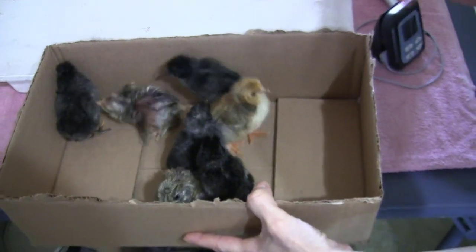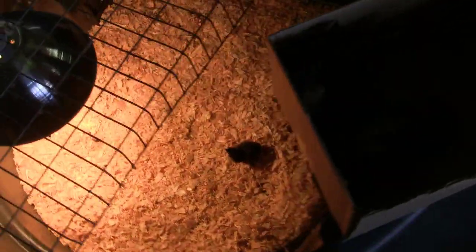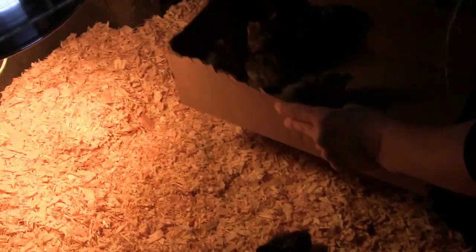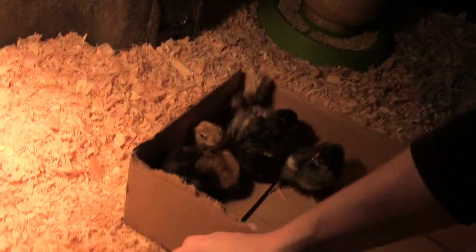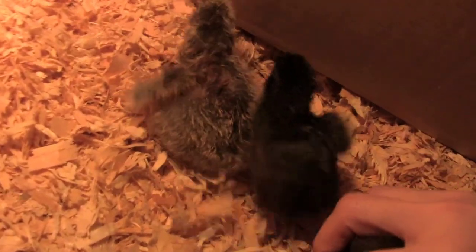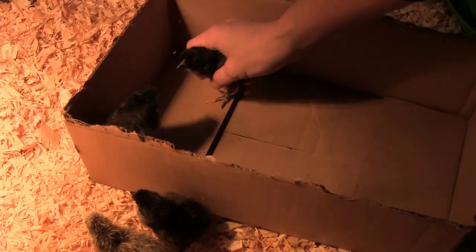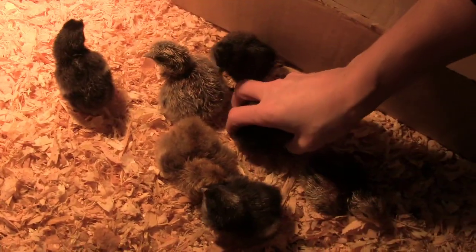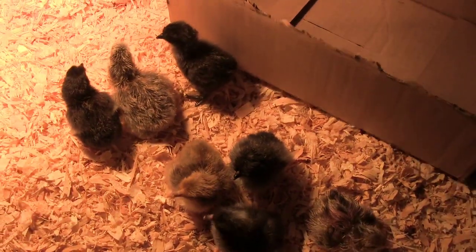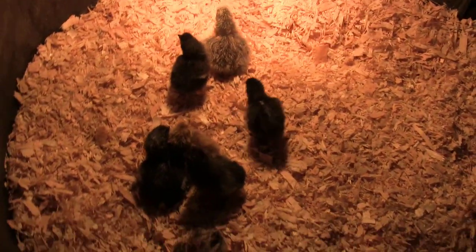Let's go get these guys under some heat — one by one we're going to get them in here under some light. There we go, look at that little darling! It's going to take them a little bit and they'll get their footing a little better. There we go — there's what we have so far, and there's still more hatching.